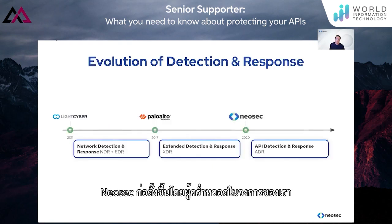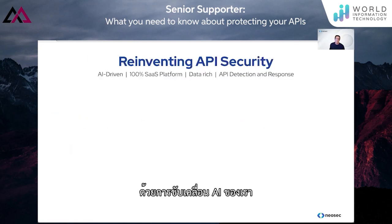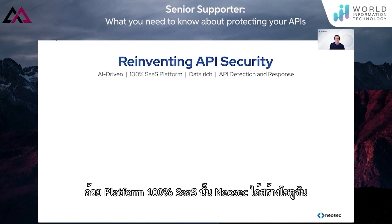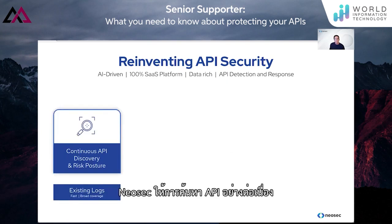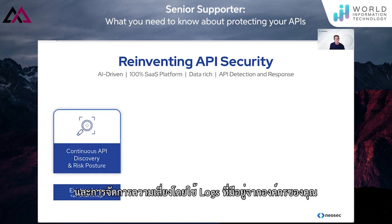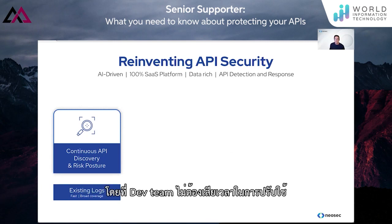Neosec is built by industry veterans. Our experience comes from founding LightCyber and inventing XDR at Palo Alto Networks. We at Neosec bring that XDR approach to solve the API security problem. With our AI-driven, 100% SaaS platform, Neosec has created the industry's first API detection and response solution that performs true behavioral analytics. Neosec provides continuous API discovery and risk posture using existing logs from your organization, meaning the security team can implement it directly without the dev team spending cycles on deploying sensors or sidecars.